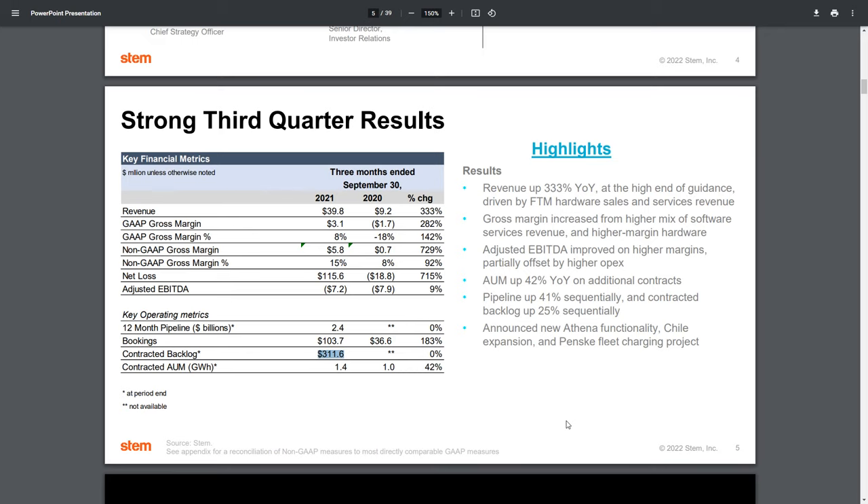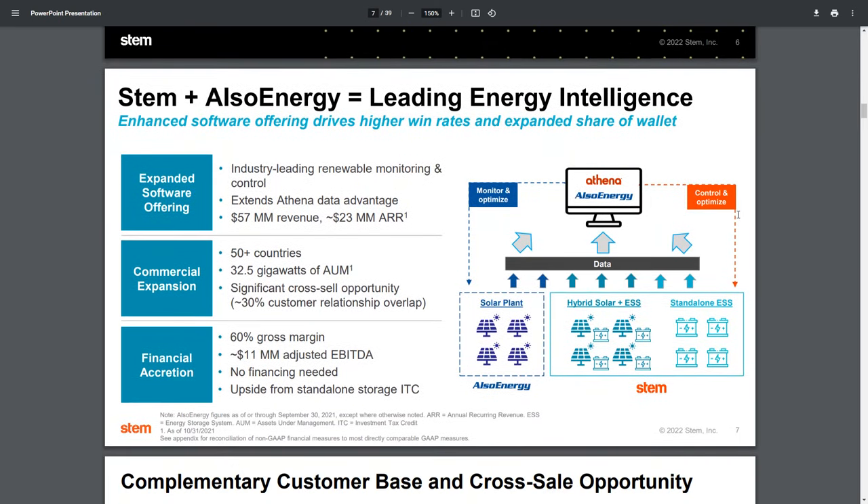That's what we'll be watching when they announce earnings, expected around the second week of February. When we talk about recent developments, let's talk about the purchase of Also Energy. The company itself is more of a software company than a hard storage energy company. In terms of total value proposition, this is almost a merger of equals versus an outright acquisition — they are very similar in total size. Also Energy has a stronger software presence, whereas STEM's Athena platform has a stronger hardware presence.